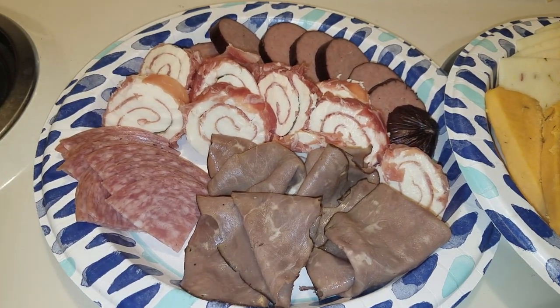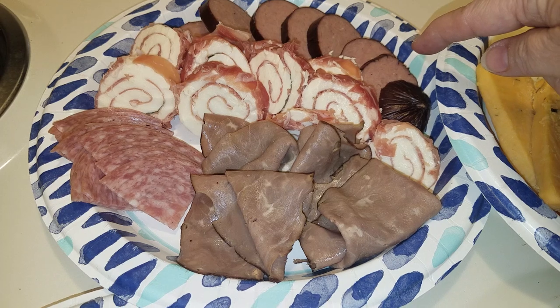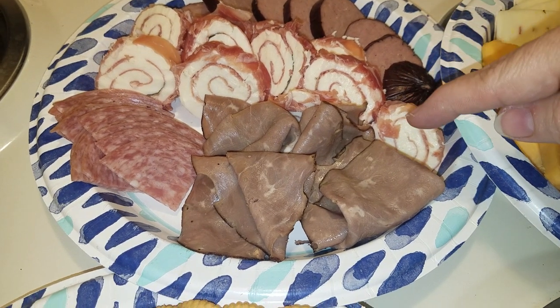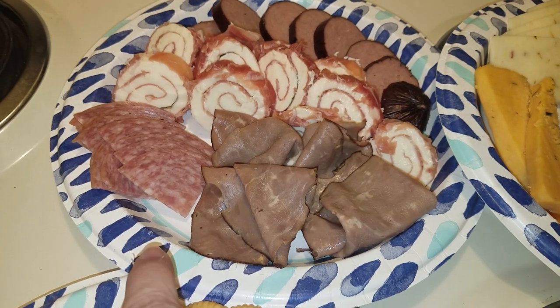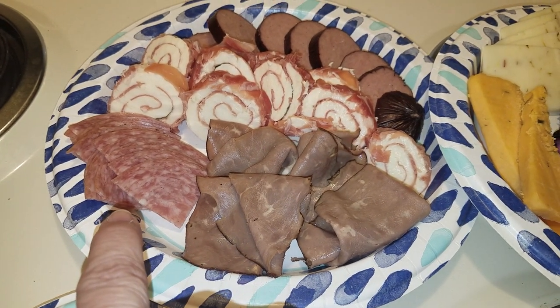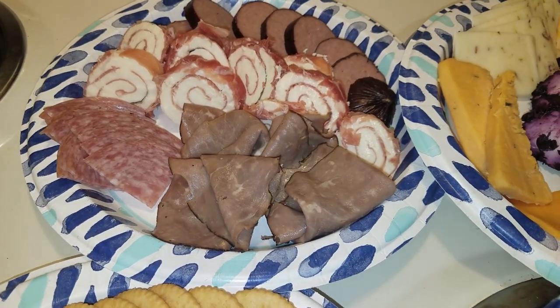Over here we've got our meat board, which has a turkey summer sausage, also from Trader Joe's. We've got mozzarella and prosciutto, also from Trader Joe's. Then we've got your standard Oscar Mayer hard salami and Hillshire Farms roast beef, just to throw something else in there.